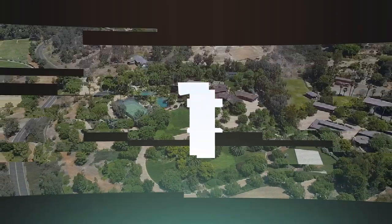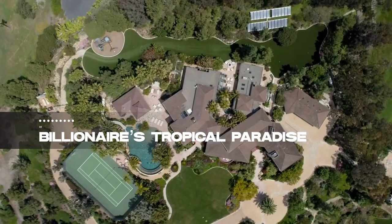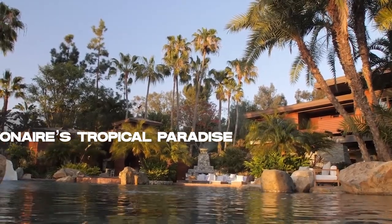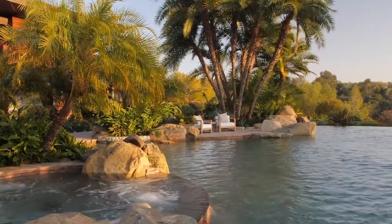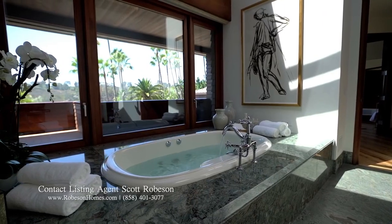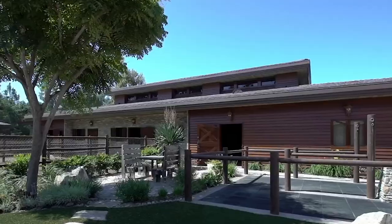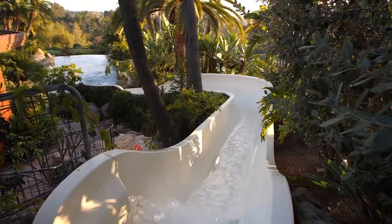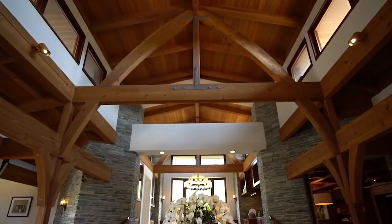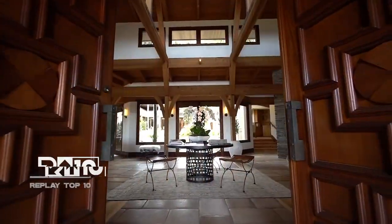And at number 1, behold the billionaire's tropical paradise, an $80 million estate that's nothing short of spectacular. Spread over 12 acres, this home includes everything from a tennis court to equestrian facilities. The 7-bedroom, 14-bathroom mansion boasts a custom gym, games room, and a state-of-the-art barn. With a Crestron home automation system and amenities like a water slide and climate zone settings, it's not just a house, it's a self-contained luxury world.